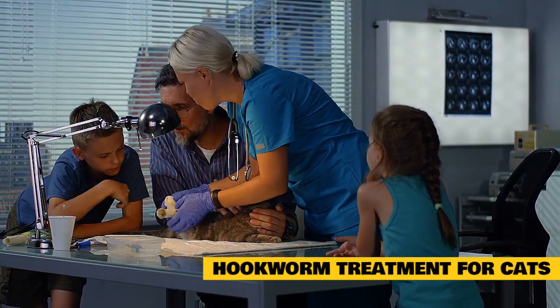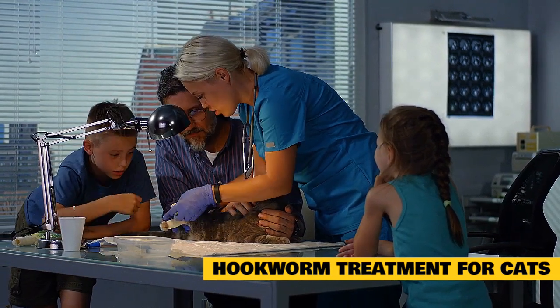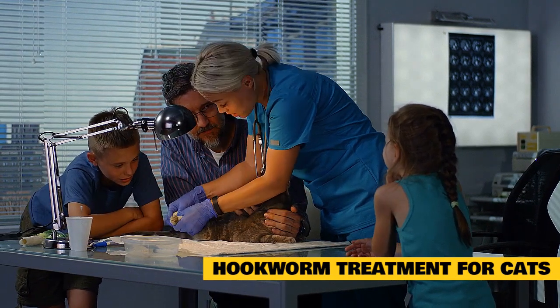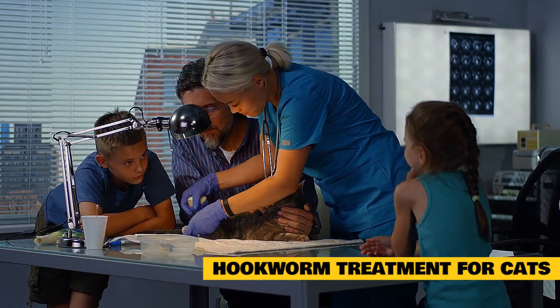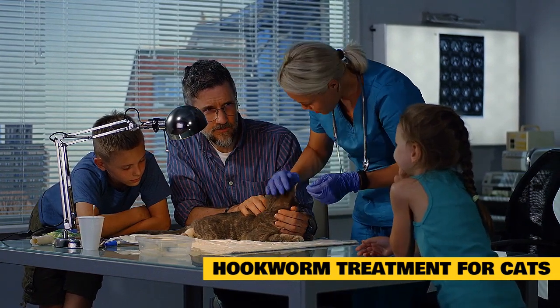Pregnant cats infected with hookworms should be given medication two weeks after breeding and continue treatment until two to four weeks after giving birth, to get rid of any possible worms in the intestine and lower the risk of infecting their newborn kittens. Infected kittens should be given medication after they have reached three to four weeks of age and continue treatment once a month to ensure that all of the hookworms have been expelled.